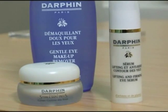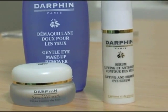Around the eye area is a very delicate area. So you need a specific treatment with the serum to treat deeper inside the skin, and then you need to protect and hydrate your skin with a moisturizer.